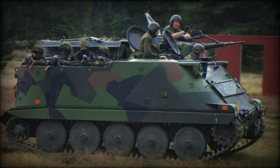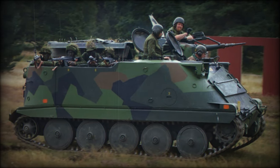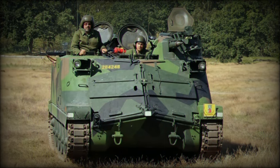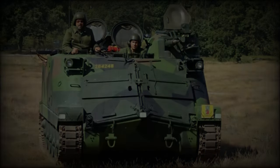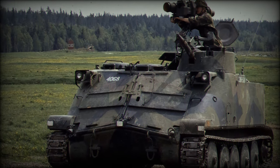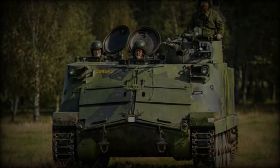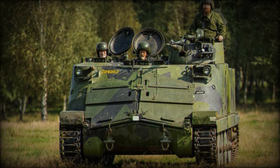The PBV 302 is equipped with a 20mm HS804 automatic cannon mounted in a single-seat turret on the front left of the chassis, offering effective defense capabilities against light-armored threats. The vehicle is powered by a 280-horsepower Volvo Penta model THD-100B engine, which shares mechanical components with the ICF-91 light tank. This powertrain allows the PBV 302 to reach a maximum speed of 66 km/h on land and 7.5 km/h in amphibious operations.